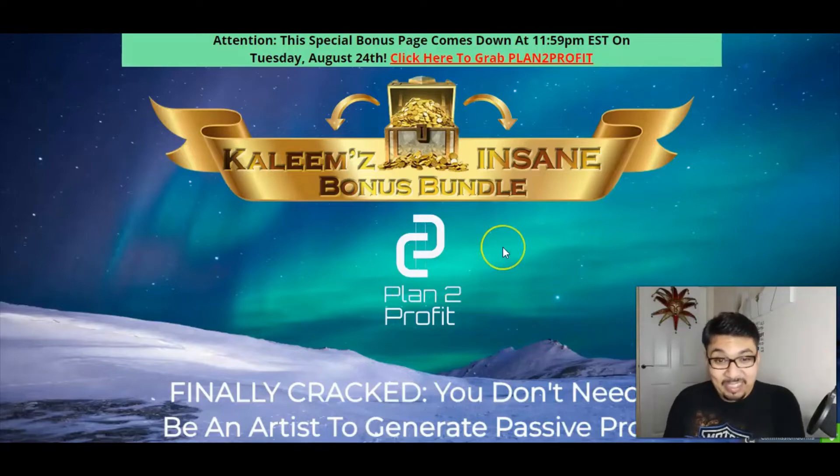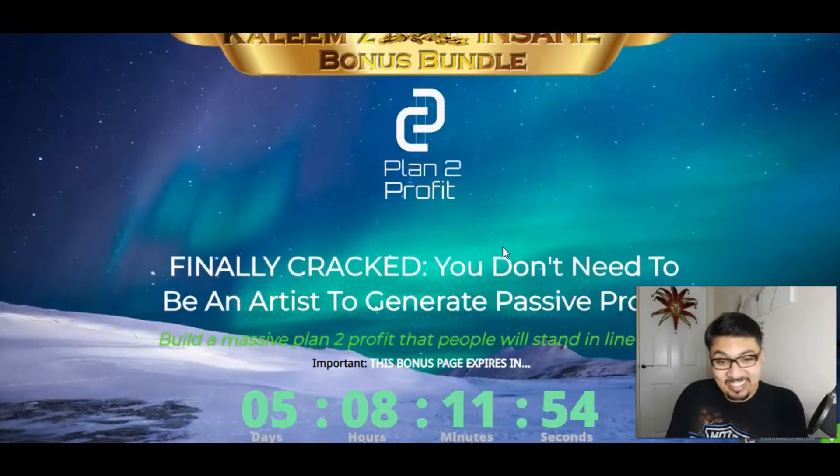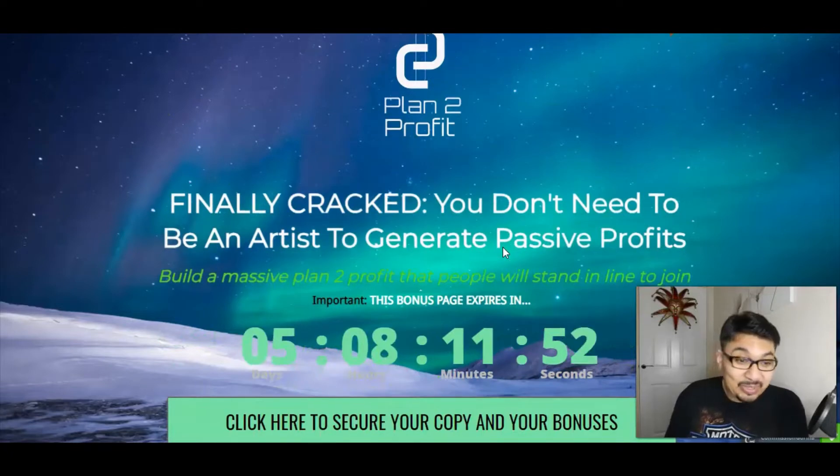Plan to Profit has finally cracked this for you, as you do not need to be an artist to generate passive profits.